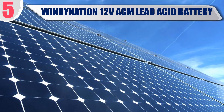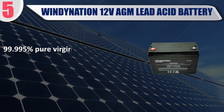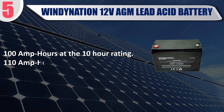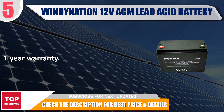Best of 5: Wind Dynation 12V AGM Lead Acid Battery. Heavy duty deep cycle AGM sealed lead acid battery, ideal for all types of off-grid power. 99.995% pure virgin lead allows for an extremely low discharge rate and maximum power storage. 100 amp hours at the 10-hour rating, 110 amp hours at the 20-hour rating. 1-year warranty. Check the description for best price and details.